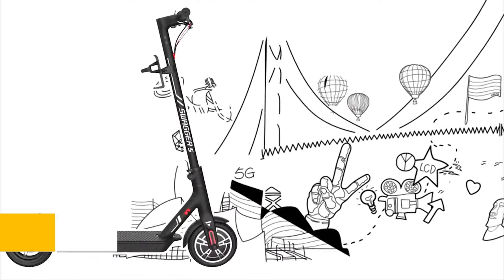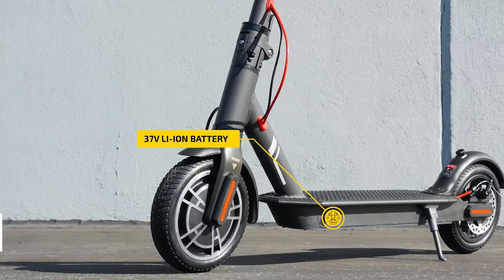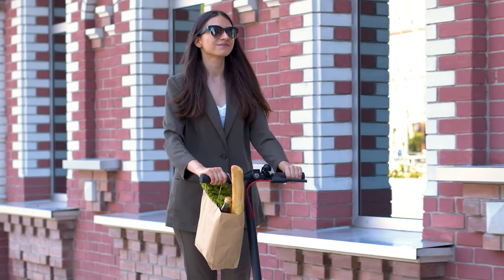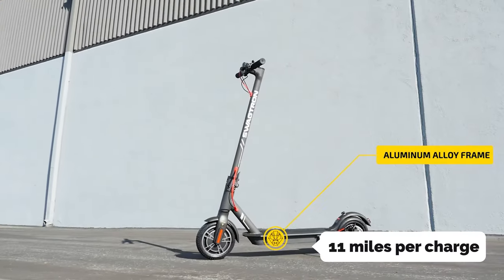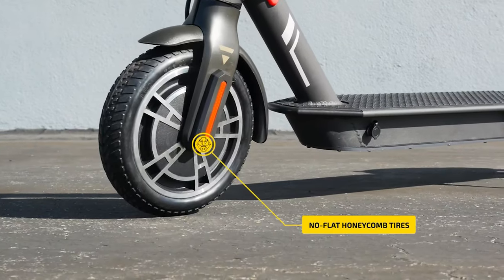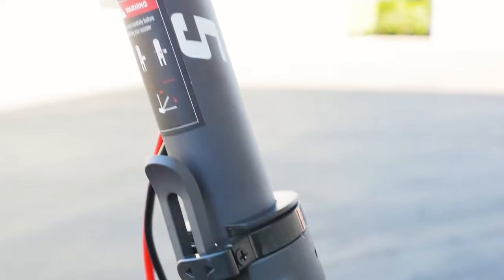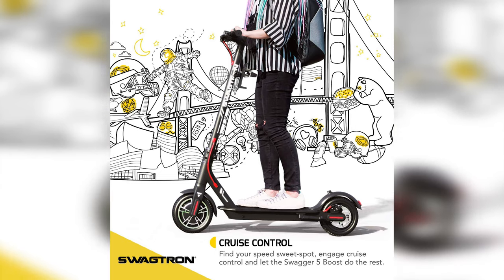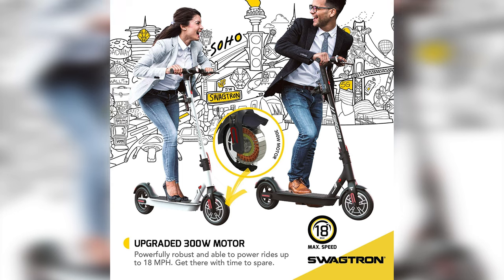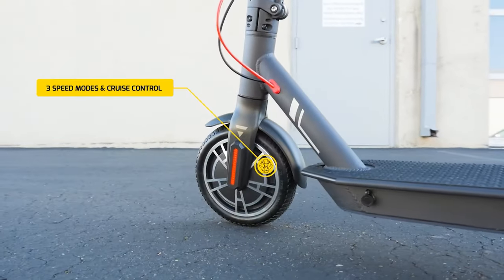Up next in fourth place is the Swagtron SG5 Swagger 5. The Swagtron Swagger 5 Boost is a commuter's extreme. Its 300-watt motor is powerful enough to carry you up to 18 miles per hour, and it's fairly silent. It's lightweight, and its battery life is about 11 miles per charge, which is plenty if you're just commuting or going shopping. It's one of the most compact folding scooters we looked at, small enough to fold up in your bag or in the trunk of your car. The wheels, tires, and motor are all sturdy enough to stand up to daily use, and the company has a good reputation. The Swagger 5 Boost weighs 25 pounds, so it's moderately heavy for a compact folding scooter, but much less cumbersome than an electric bicycle, and it's less likely to tip over during travel or storage.